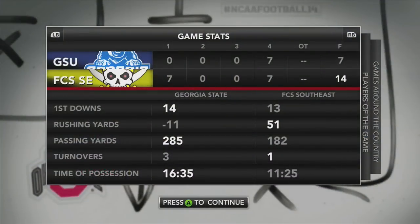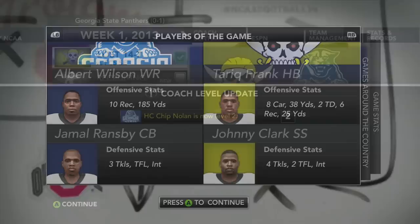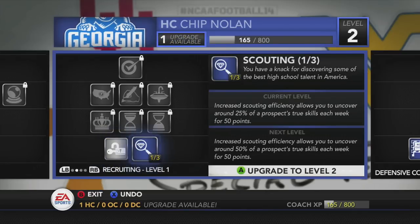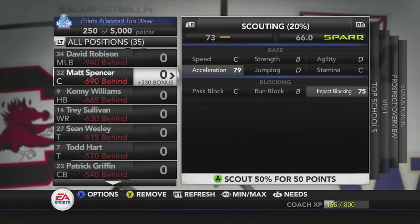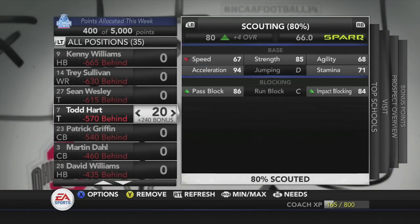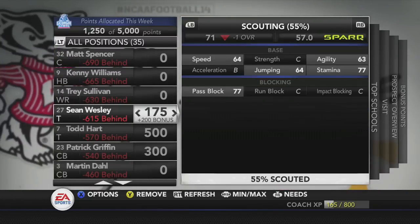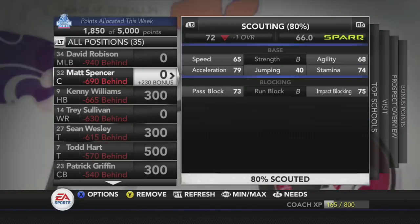Looking at the stats — rushing yards and turnovers were the problem for the Georgia State Panthers today: negative 11 rushing yards and 3 turnovers. Albert Wilson had 10 receptions and 185 yards, both school records. Jamal Ransby had 3 tackles, 1 tackle for a loss, and an interception. Head coach Chip Nolan is now a level 2 head coach, with an upgrade available. We'll upgrade the scouting so we can get 50% of scouting done for a recruit for only 50 points. We'll go into recruiting — sorting recruits by how far behind you are puts the most important players at the top of the board.